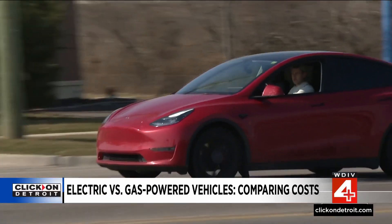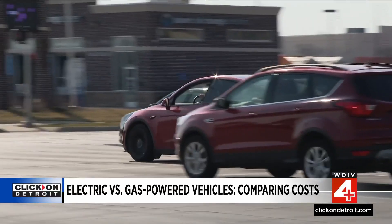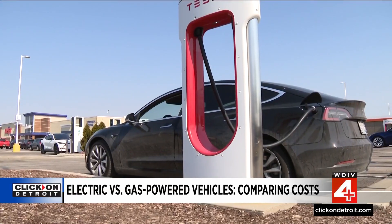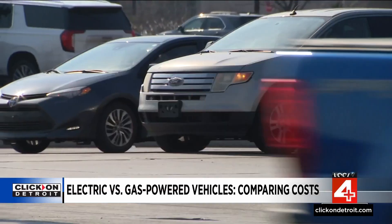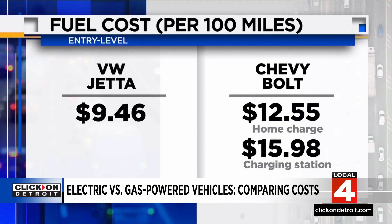Before showing the study results, there are two different EV charging costs to note: the home charger and the commercial charger. As you might suspect, the commercial charger costs more. The Anderson Economic Group says the cost for entry-level internal combustion engine vehicles, like the VW Jetta, is $9.46 per 100 purposeful miles.